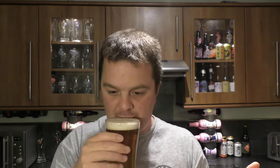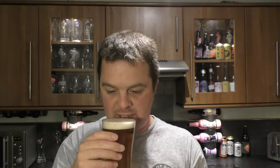Yeah, it smells like quite a nice pale ale. A little bit of citrus, a little bit of mango in there, a little bit of spice, a little bit of sweetness. Smells quite good. Let's dive in. Cheers.